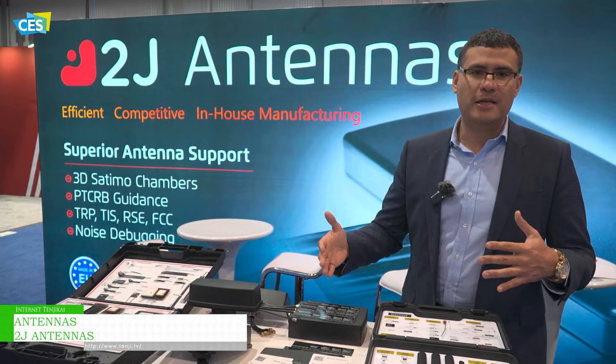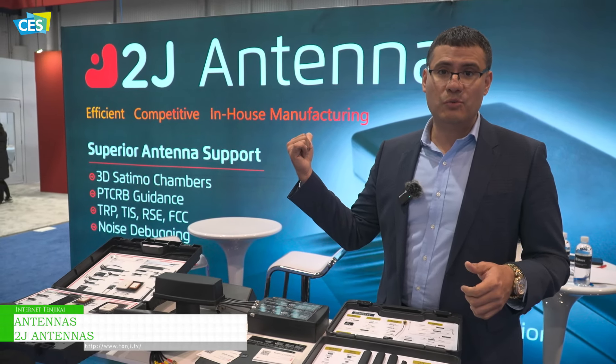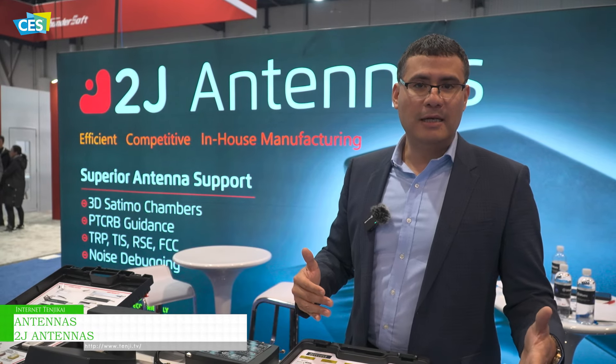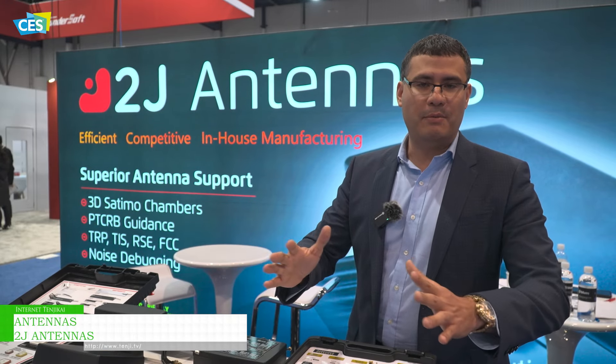We do TRP, TIS, radiation patterns — everything. Production as well, so everything is under the same roof. We do embedded antennas, external antennas, cable assemblies, connectors, and services, so you come to one place and solve everything.